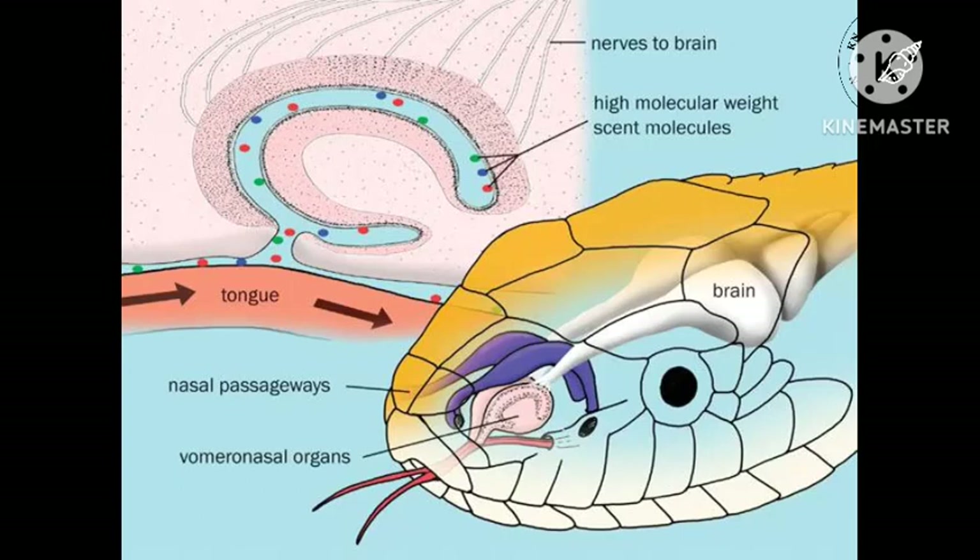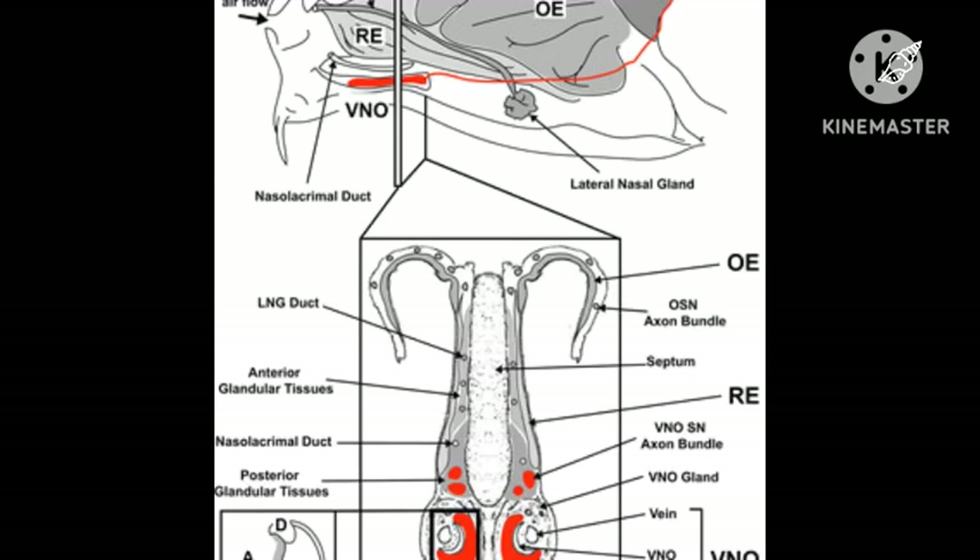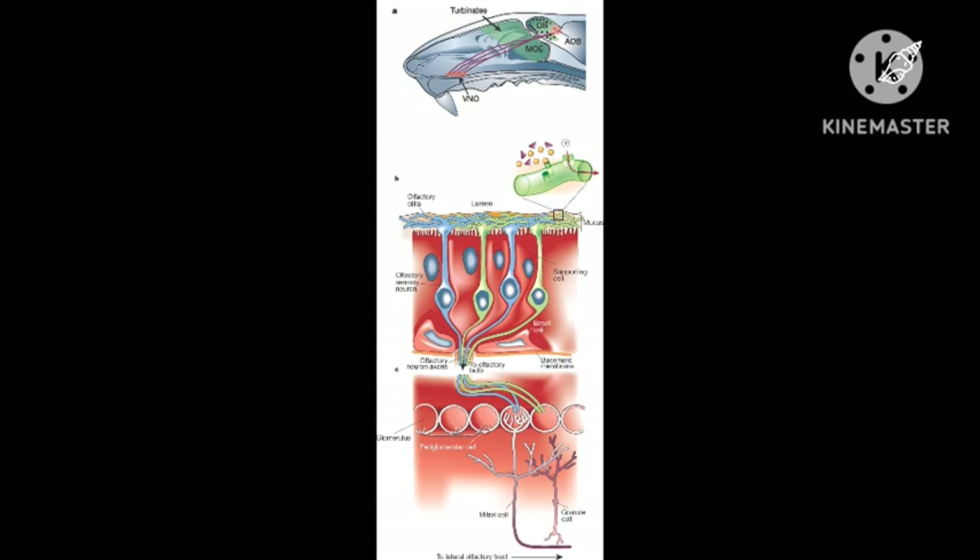Sensory epithelium and receptors: The VNO is a tubular crescent shape, split into two pairs separated by the nasal septum. The medial concave area of the lumen is lined with a pseudo-stratified epithelium that has three main cell types: receptor cells, supporting cells, and basal cells. The supporting cells are located superficially on the membrane while the basal cells are found on the basement membrane near the non-sensory epithelium.